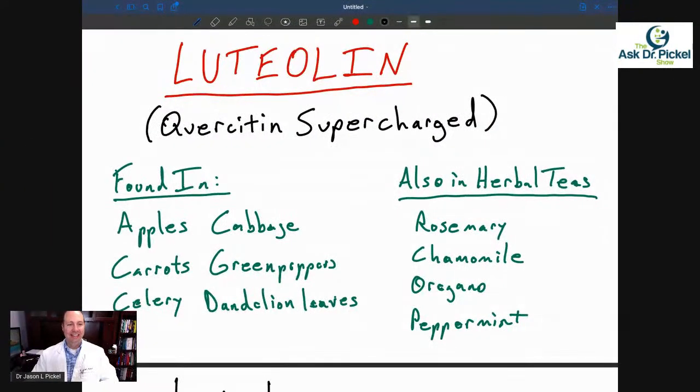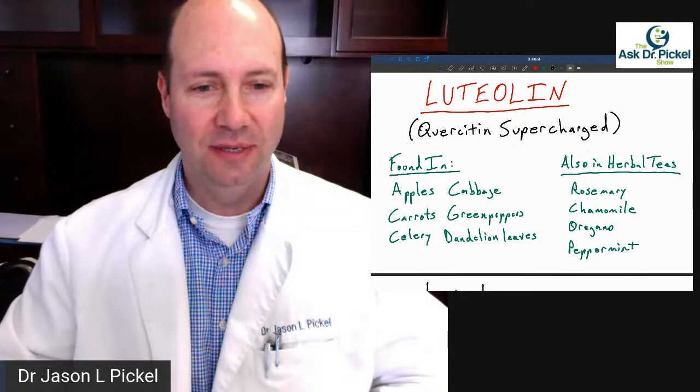What I want to discuss is more powerful than quercetin — I feel it's like quercetin on steroids, or quercetin supercharged, as I probably put in the title. So what is this thing? It's called luteolin. Luteolin is kind of similar to quercetin in many ways, but a little more powerful, and it does some additional things.